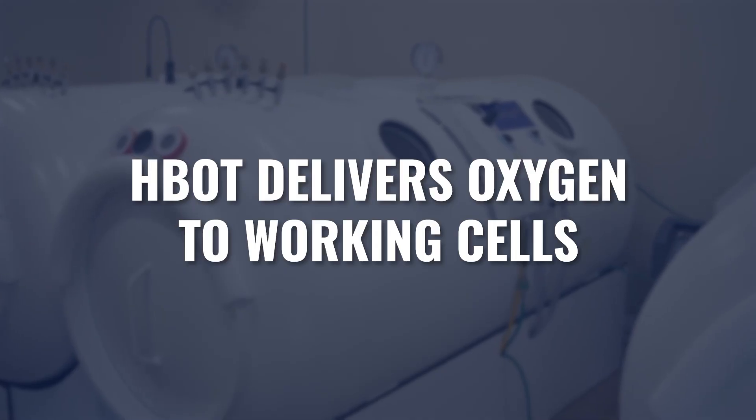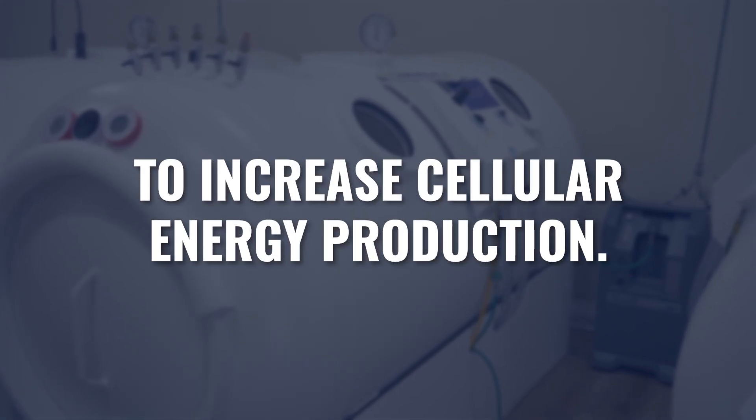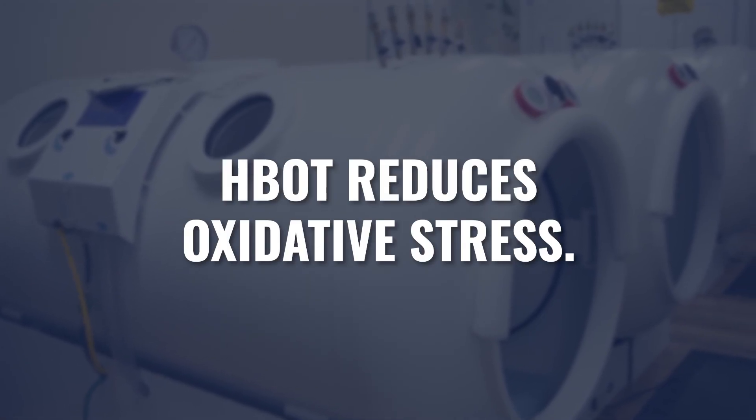We also know that hyperbaric helps to reduce the cytokine response and reduce the inflammatory response systemically throughout the whole body. So if we have a category of disease consistently found to have higher levels of inflammation, hyperbaric can help reduce that inflammatory response. We also know that hyperbaric delivers oxygen to working cells to increase cellular energy production. So when we have mitochondrial dysfunction as a hallmark of a disease, hyperbaric oxygen will help improve the efficiency and effectiveness of the mitochondria's ability to produce cellular energy. We also know that hyperbaric oxygen is going to reduce oxidative stress in the area, and hyperbaric reduces oxidative stress by increasing the body's own endogenous antioxidant system.